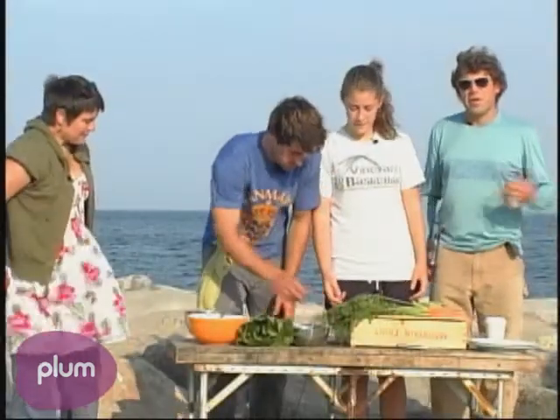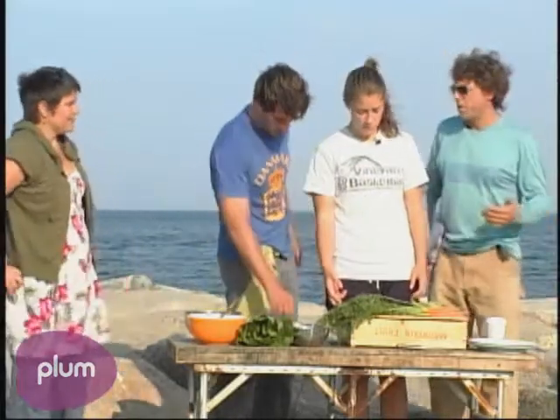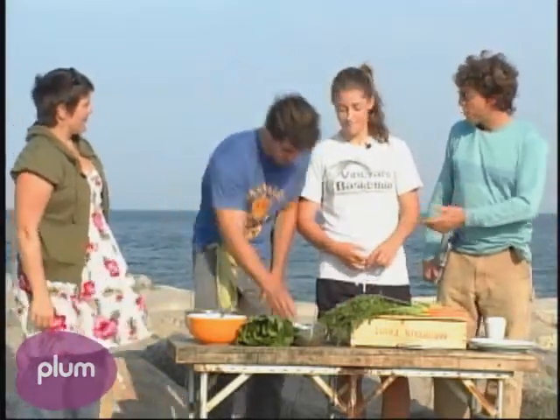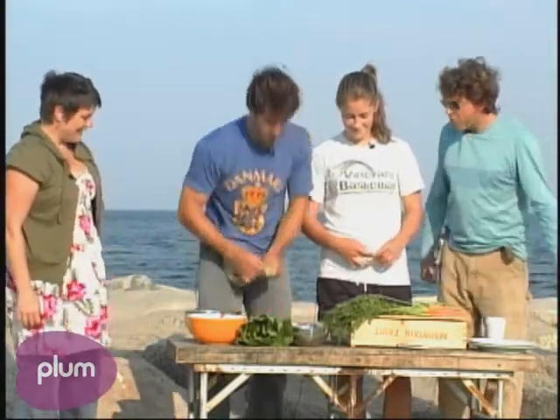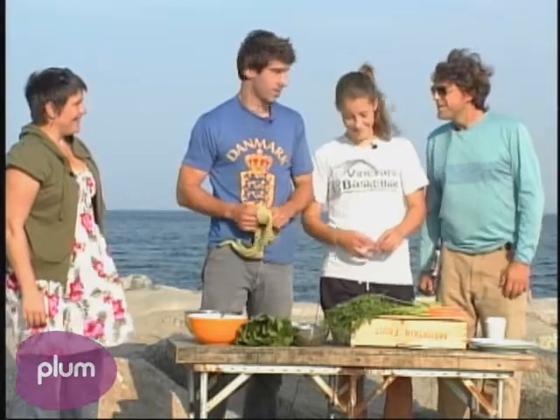Everybody, welcome back to Today on the Vineyard here in Namcha. I'm Alex Friedman, joined by Chris Fisher from Edible Island. Molly is a sous chef also. He keeps eating his own ingredients — how do you ever make any food? I bring a lot of it.